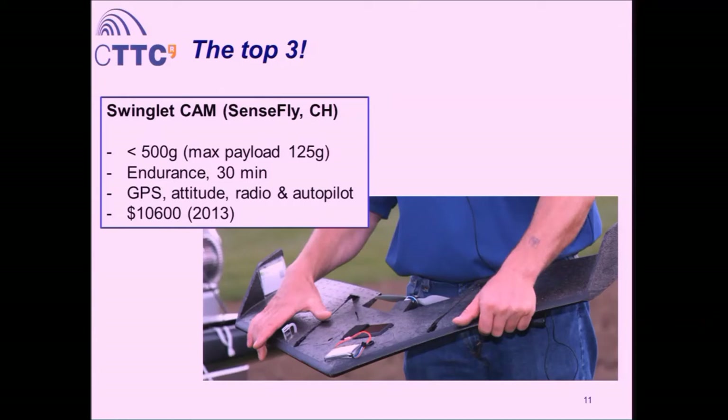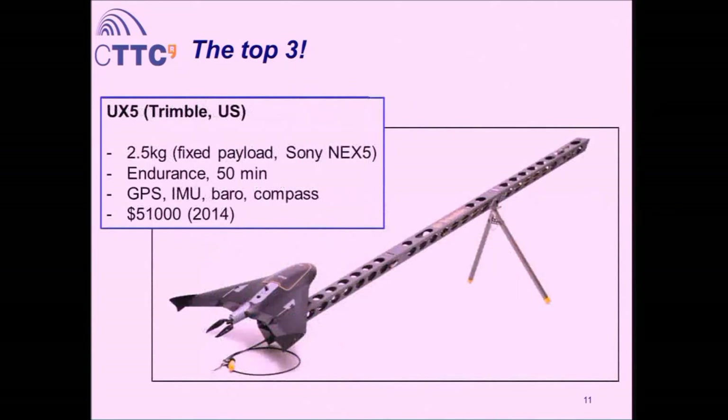The second platform I would highlight is the UX5 by Trimble, United States — 2.5 kilos. Fixed payload using Sony commercial cameras. Endurance is 15 minutes. Sensors are pretty much the same: GPS, IMU, barometer, and compass. The price is $51,000.